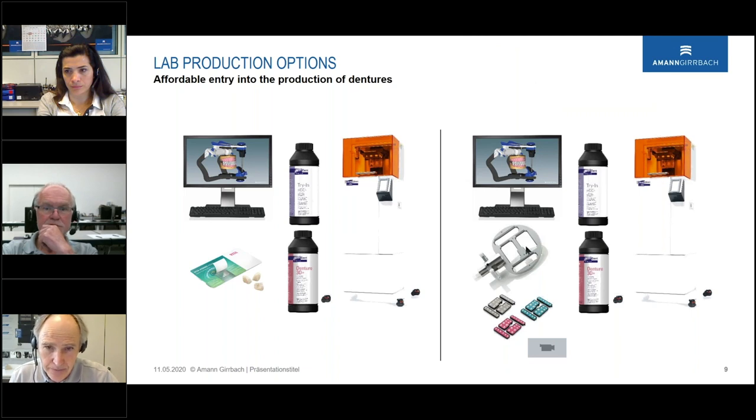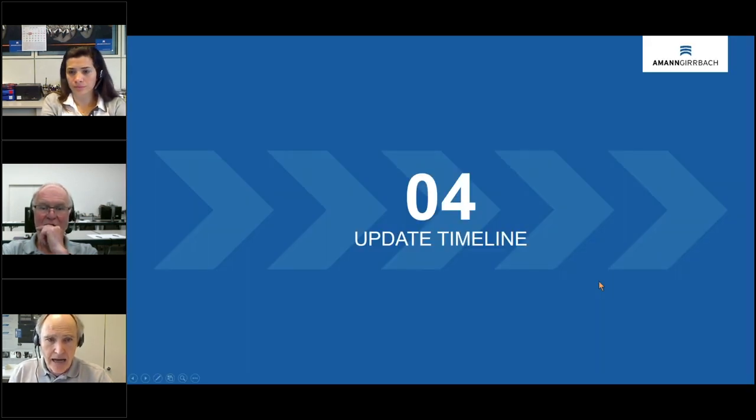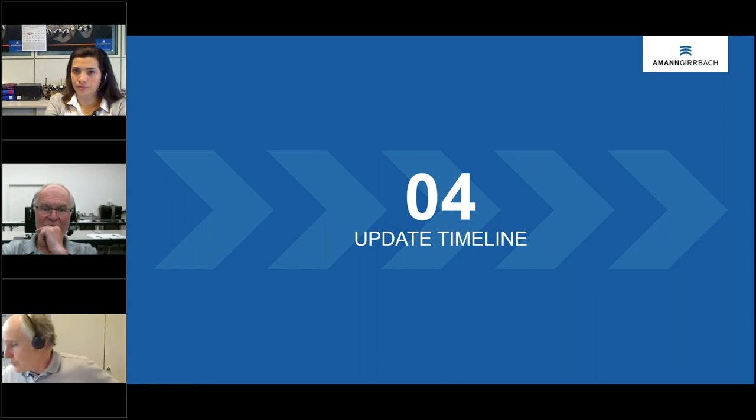The holder contains two tooth sets. For the base, we can print it as a try-in in one color or in the pink Print Denture 3D Plus material. This is the production workflow, and I'll move on to the timeline for the future.